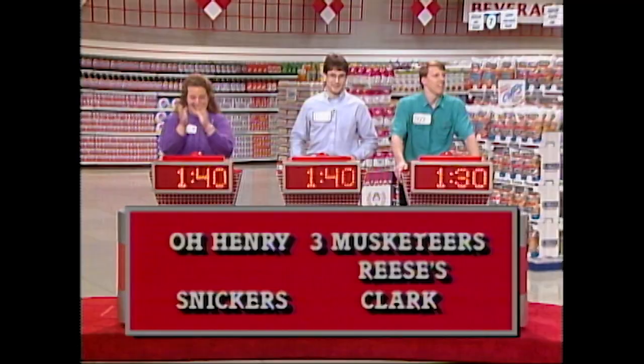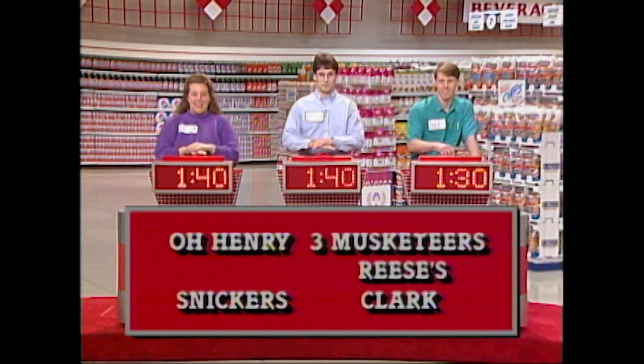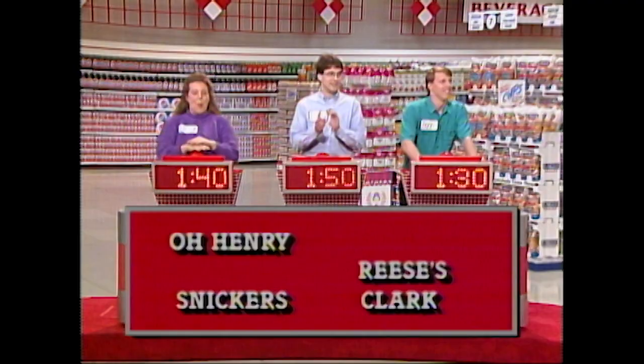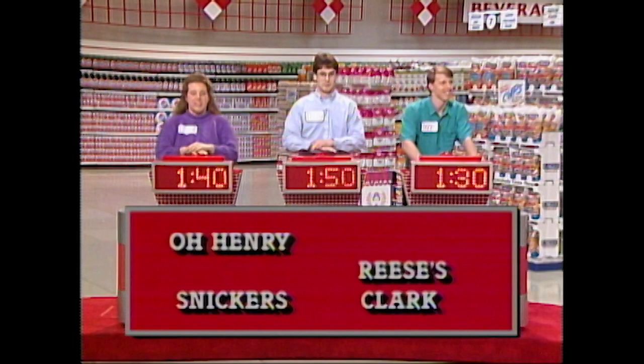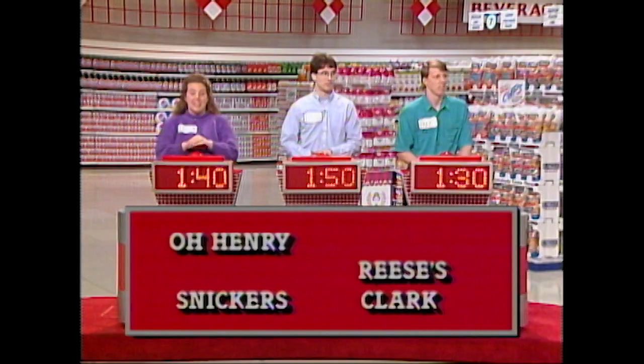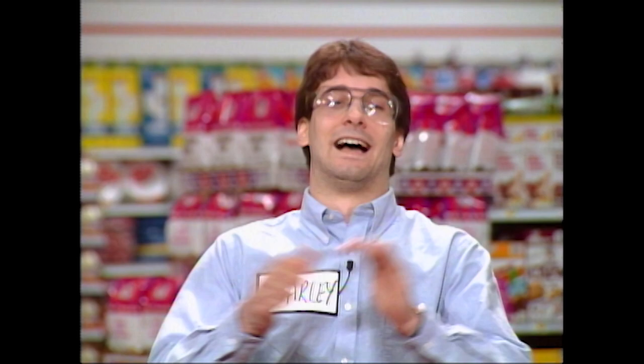Here's the next one — get your hands on your buzzers. Alexander Dumas would have written about this candy. Charlie: Three Musketeers. That's the one — very good. That moves you into the lead, Charlie. Here's your next chance. Baseball Hall of Famer Pee-wee— Cheryl: O'Henry. No. Baseball Hall of Famer Pee-wee... Reese's. Reese's — that is it! Baseball Hall of Famer Pee-wee Reese shares something in common with this candy — Reese's Pieces, Pee-wee Reese.